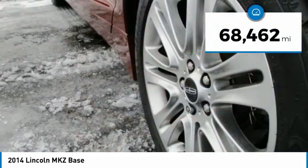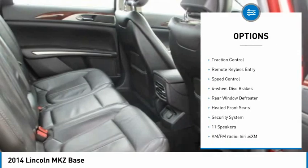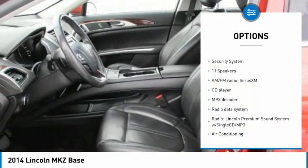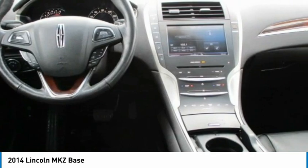This vehicle has less than 70,000 miles. Here are some of this vehicle's great options: electronic stability control, alloy wheels, brake assist, traction control, remote keyless entry, speed control, four wheel disc brakes, rear window defroster, heated front seats, security system.